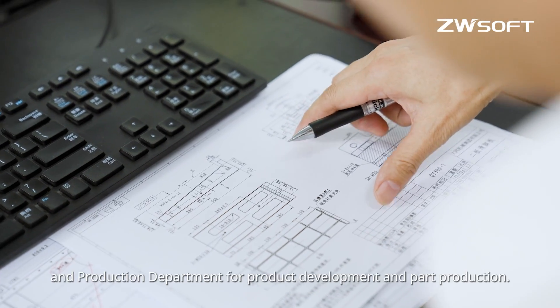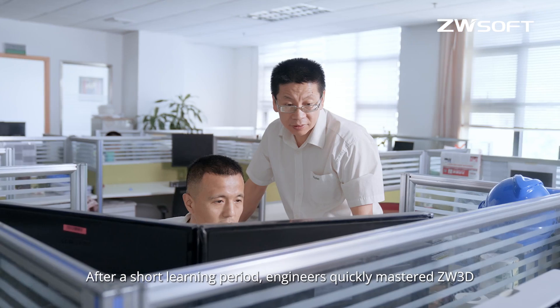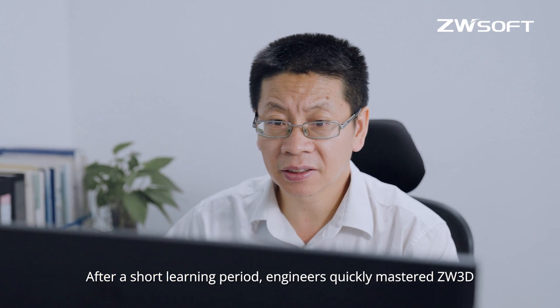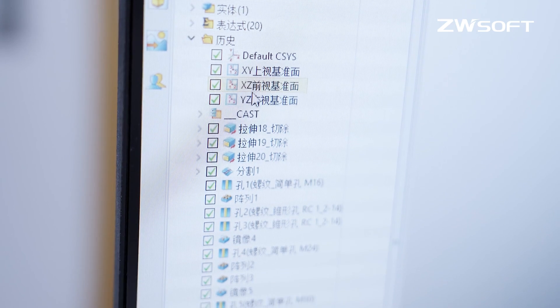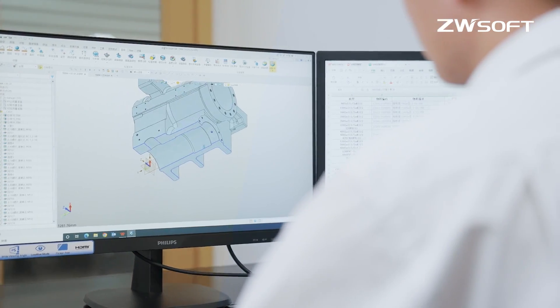ZW3D is primarily used in the engineering center and production department for product development and part production. After a short learning period, engineers quickly mastered ZW3D and completed the transition to the 3D design platform. We saw ZW3D is constantly and quickly iterating, and it already can fulfill Welltech's daily needs.